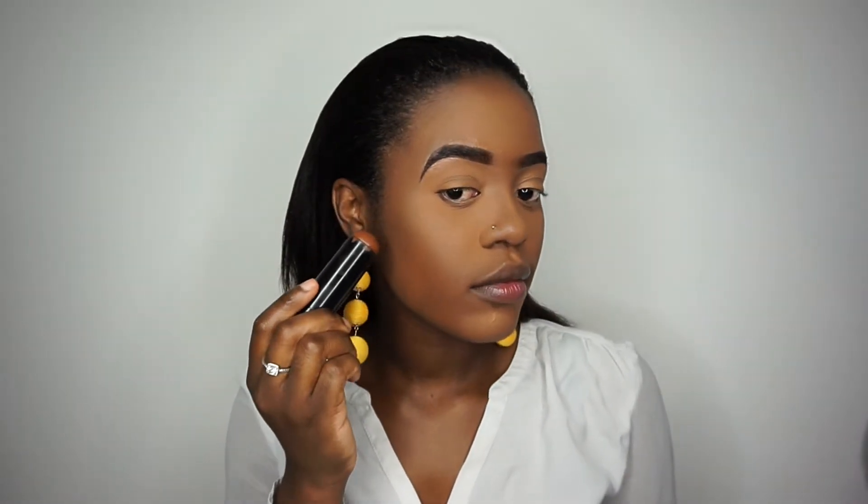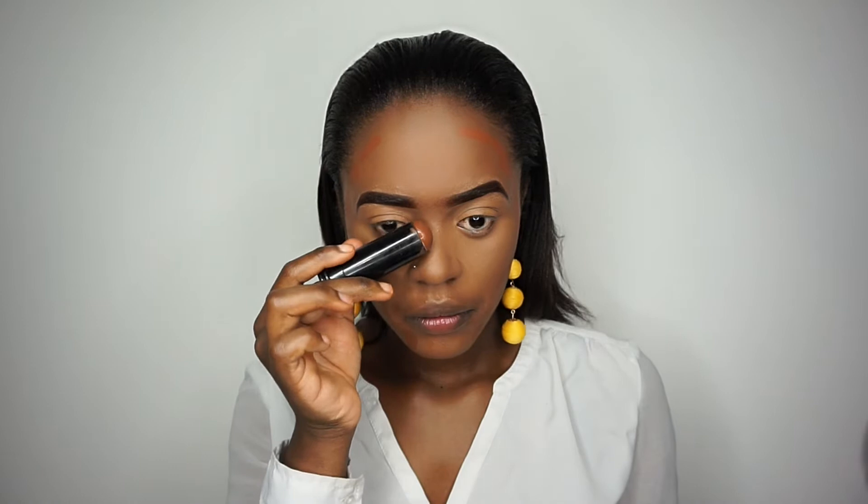I'm going to contour my face using my Everyday Black foundation stick in the shade Suede Mocha — I'm actually running out of this one. I'm just going to use my beauty sponge and blend it in.